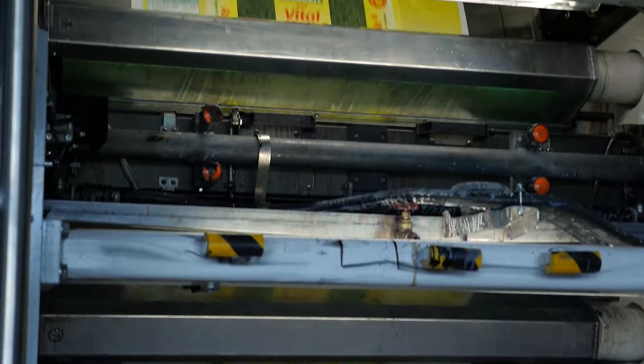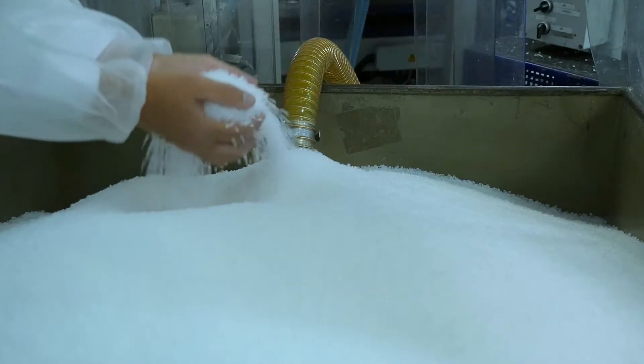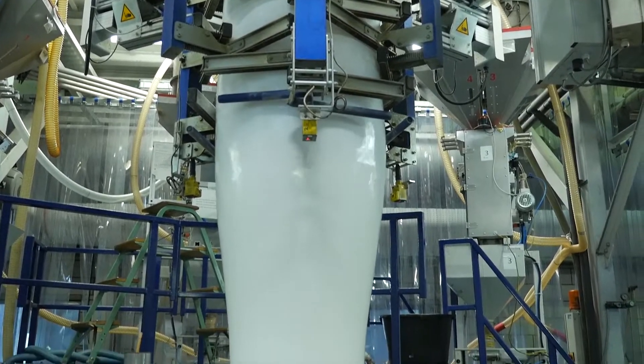Several departments cooperate on producing the flexible plastic packaging. The film is blown in the extrusion department. Polyethylene granules are poured through a funnel into a cylinder and then heated.